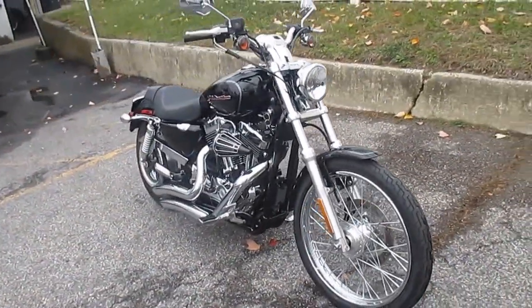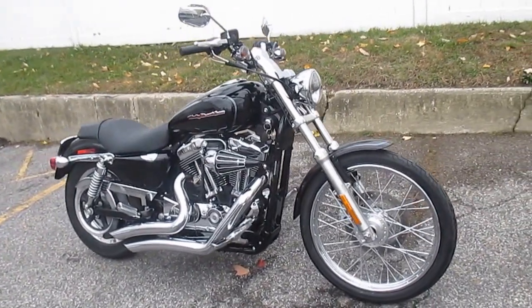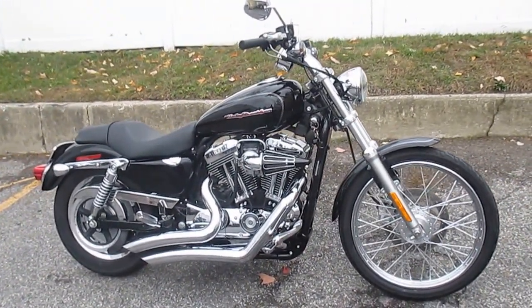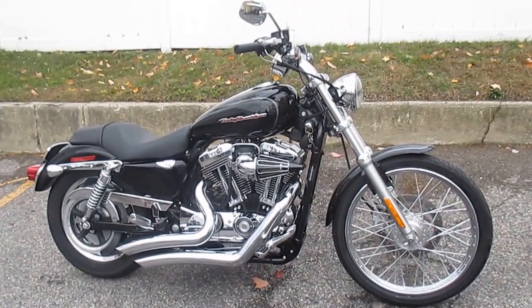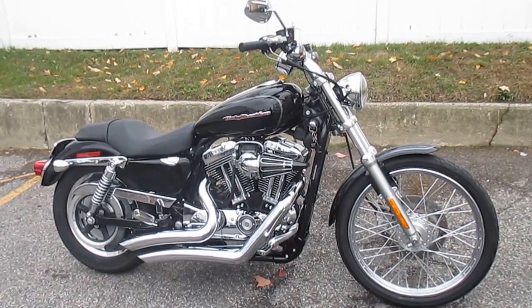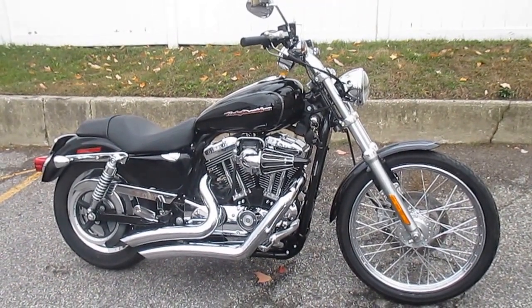If you'd like to purchase this motorcycle, please call our sales department at 516-409-9200. Please refer to bike U-1581. And remember, don't buy a Harley-Davidson until you visit Harley-Davidson of Nassau County. Thanks, and have a great day.